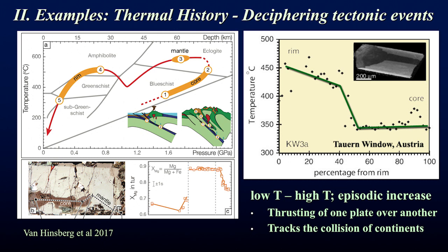One example is shown here: a small tourmaline from the Tauern Window in the Austrian Alps. It started to grow at about 350 degrees, kept growing, and then there was a rapid heating event that caused small amounts of growth with rapid heating, continuing to heat further. This is interpreted as an episodic temperature increase representing the rapid burial or thrusting of one tectonic plate over another, beginning to track the collision of continents.